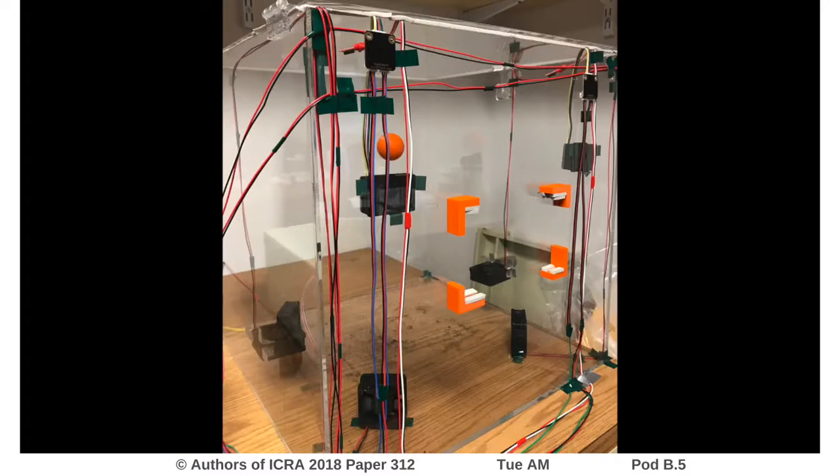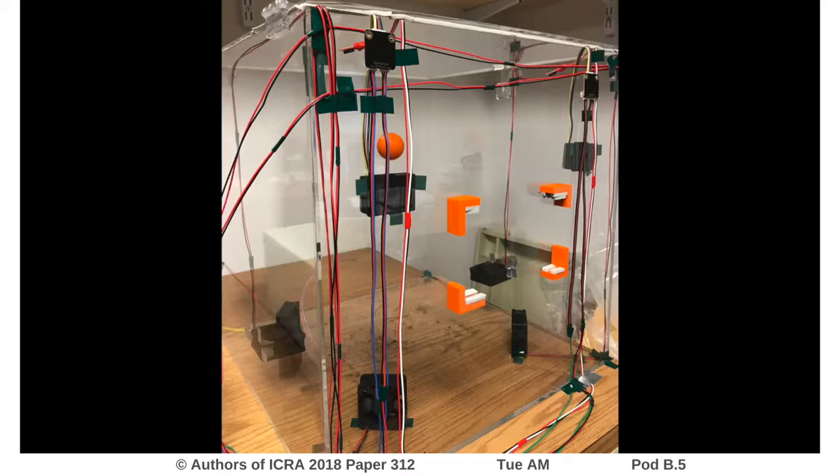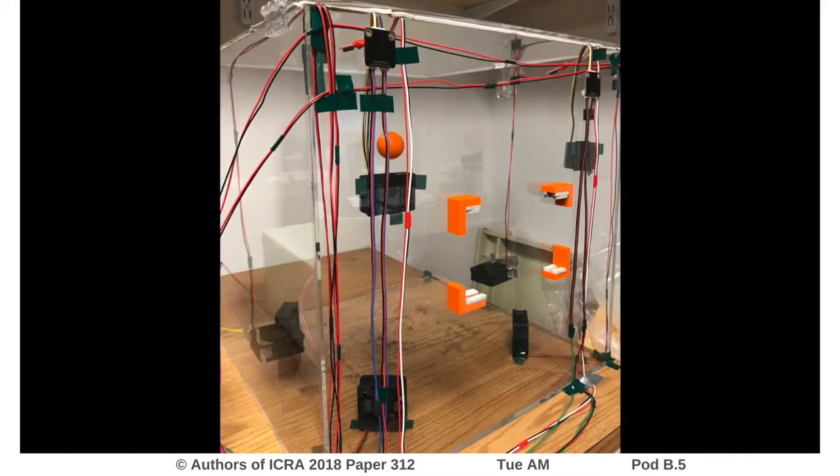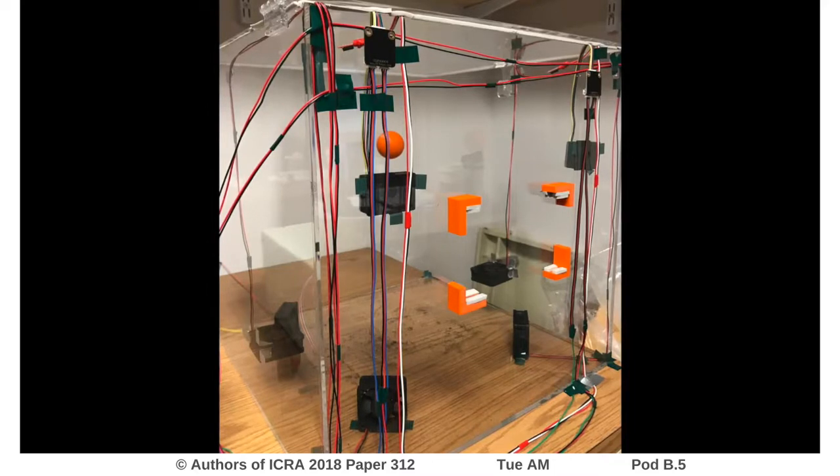To test the UWB radar sensor, a sealed acrylic cube measuring 40 centimeters in each direction was set up as the test environment. This enabled a controlled environment with a fixed amount of dust or moisture. Several fans, dust sensors, and humidity sensors were placed inside the test environment to control and monitor test conditions. The UWB sensor was mounted externally to protect and isolate the sensor.